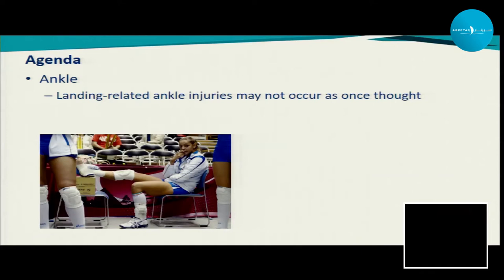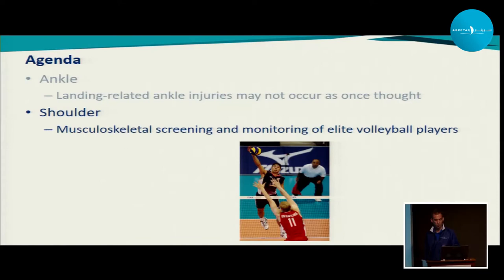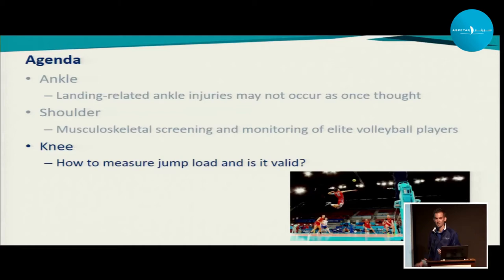Agenda today: first we're going to talk about ankle injuries — spoiler alert, they may not happen as we once thought. We're going to talk about shoulders, an overuse complaint that a lot of volleyball players have, and how you can monitor and screen that. And then we're going to talk about knee injuries — with all the jumping they do it's another overuse injury. They get a lot of patellar tendon symptoms, so how can we measure this, and is it a valid method?